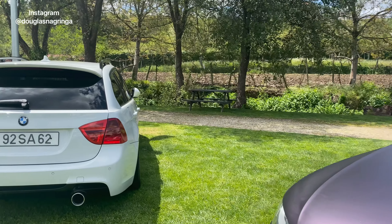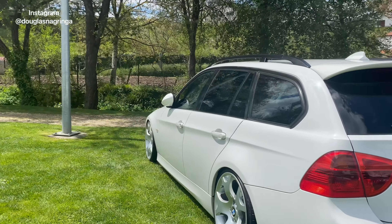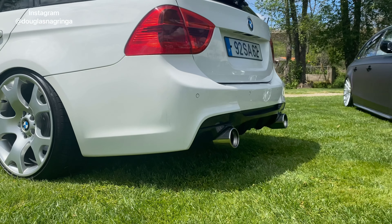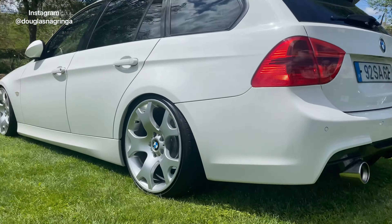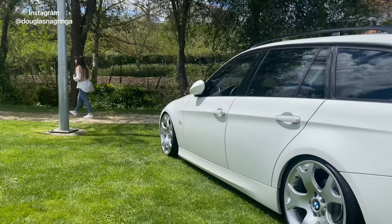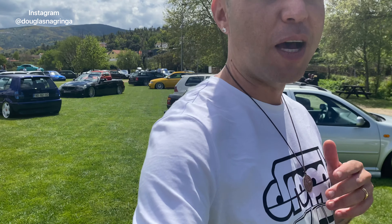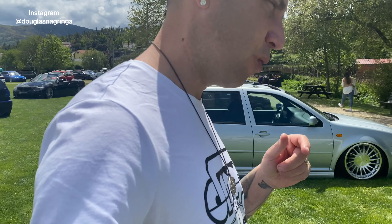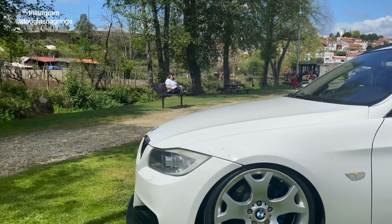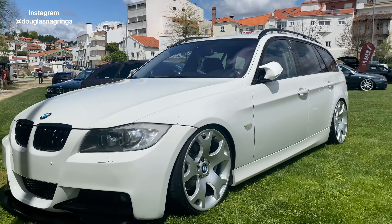Vamos pra mais uma BMW. Essa aqui, se não me engano, não é suspensão a ar, mas posso estar falando besteira. Olha a traseira também — eu sou apaixonado por essa traseira, duas saídas, pra mim é brutal. Fica animal principalmente na BMW. Nem preciso dizer que eu sou apaixonado por BMW — tanto que a imagem de abertura do meu canal é uma BMW, porque o meu objetivo é ter uma. Tô montando um golpe aí, mas em breve Deus vai abençoar. Essa BMW aqui tem as jantes da própria BMW, outro modelo, mas é muito bom gosto.